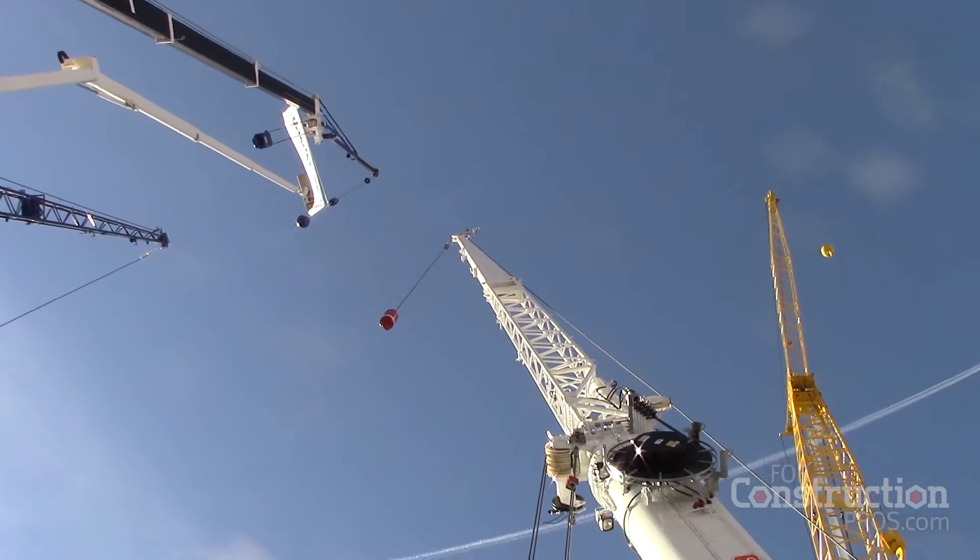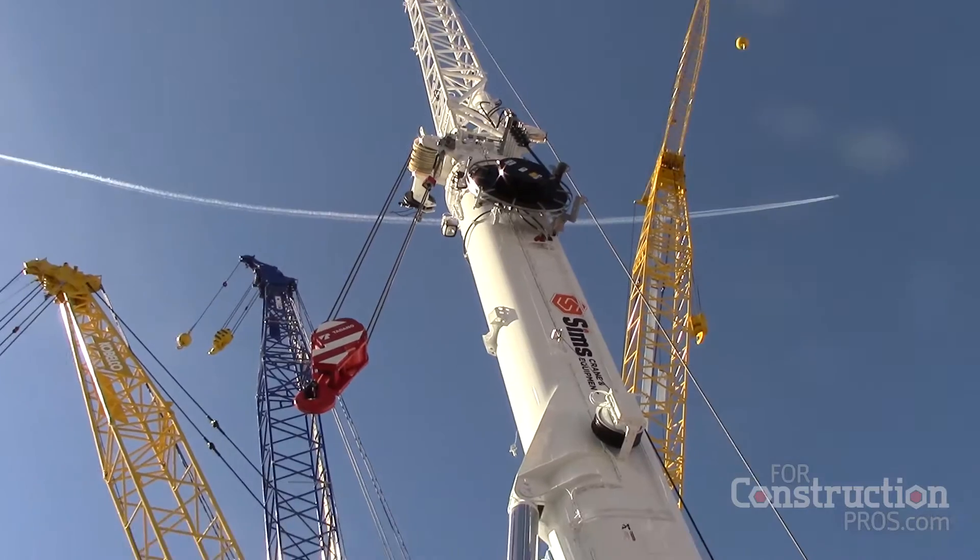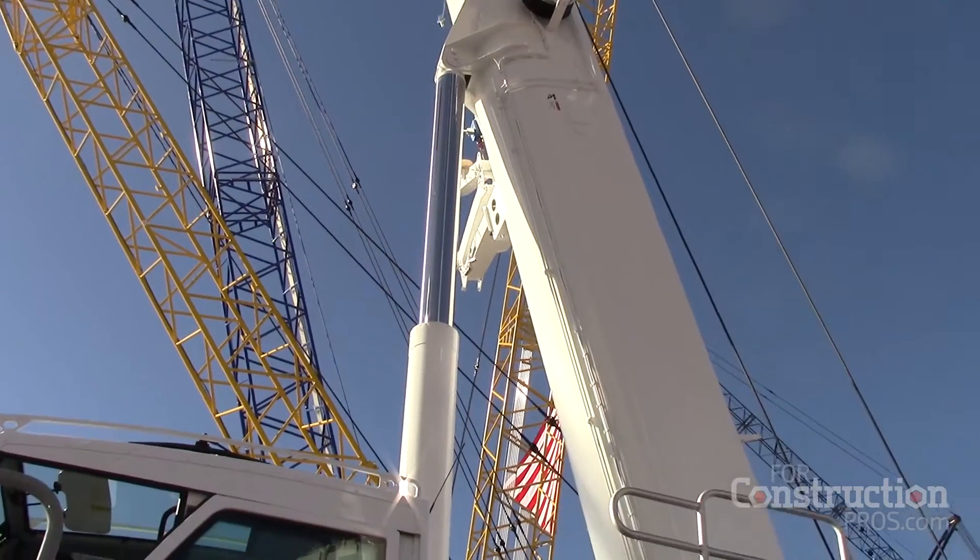This is the ATF70G, another all-terrain crane product from Tadano Fawn Group. The real advantage of the ATF70G is its long boom feature of 171 feet — that's industry-leading. The other big feature with this small compact crane is its two engines.